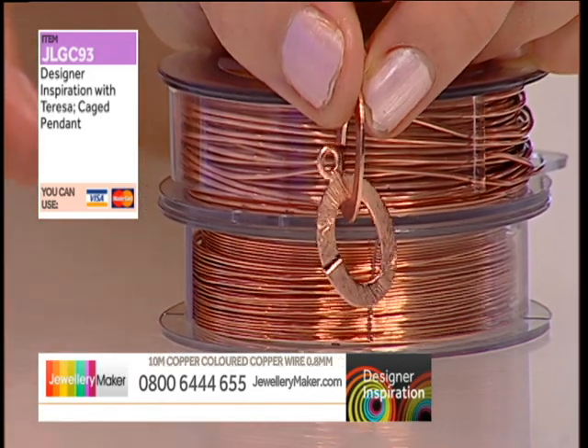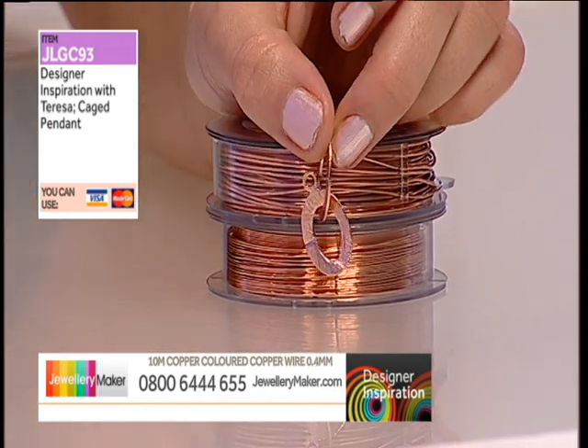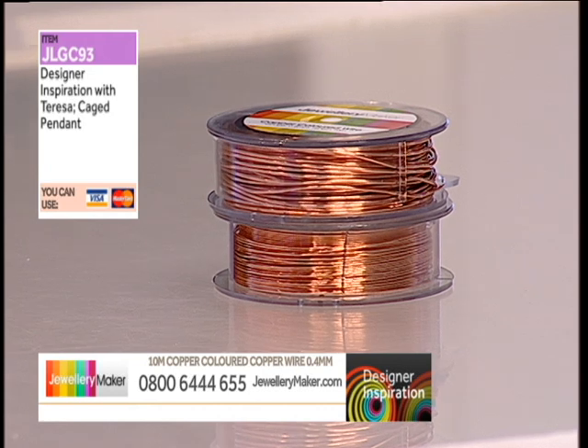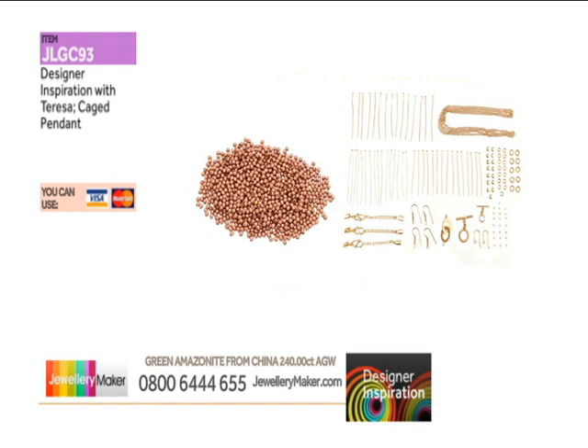It never used to be, did it? But you are getting that in your bundle today. In the findings pack you're going to be getting loads of goodies — everything that you can see on screen, including the balls.